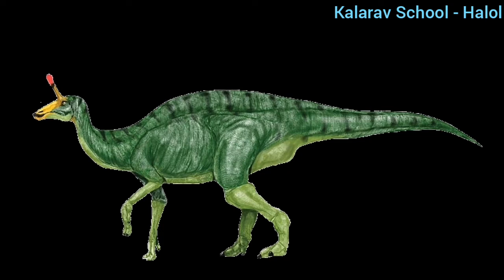The next dinosaur is synthosaurus. This is a 10-meter-long plant-eating dinosaur — it eats only plants.